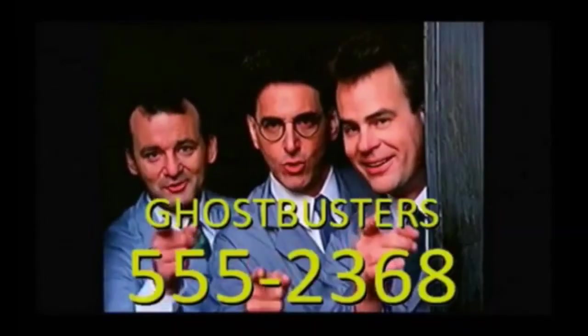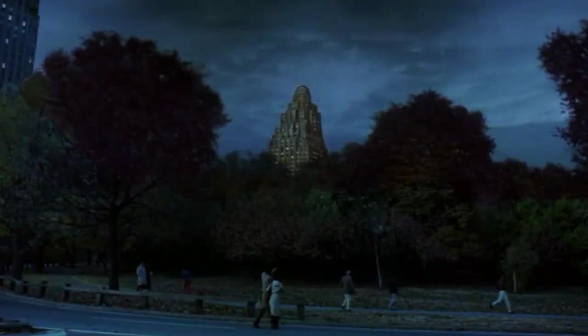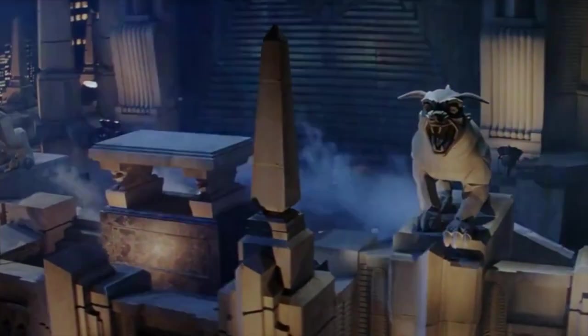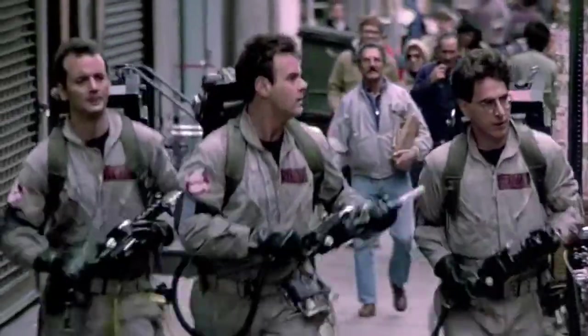We are so very lucky to exist in the same reality as Ghostbusters. I think just about every aspect of this movie is perfect — the performances, the jokes, the genuine scares, the chemistry of the cast. This is top-tier moviemaking. And a big part of it is the art design. Despite the supernatural elements, I love how grounded the film is. The Ghostbusters' gear and ghosts themselves feel real and tangible.